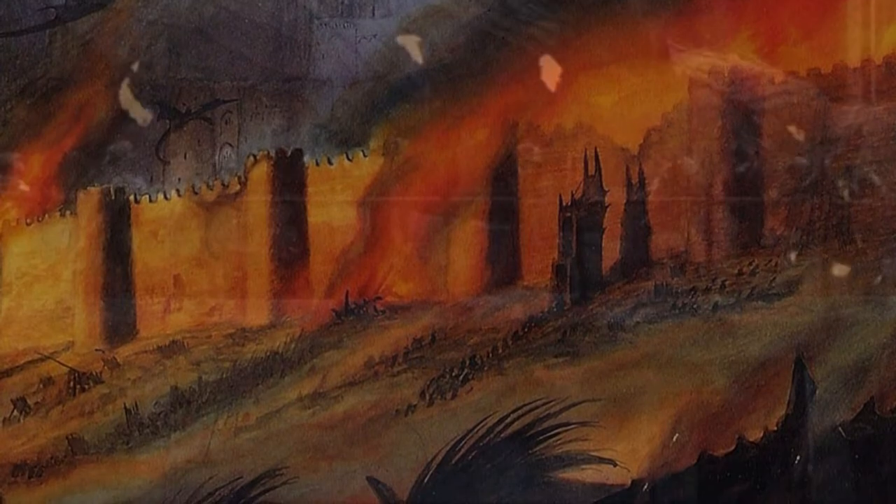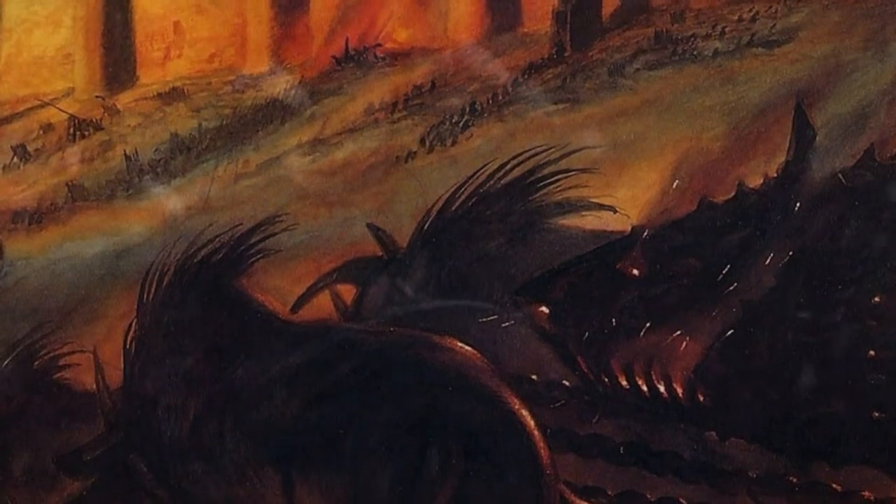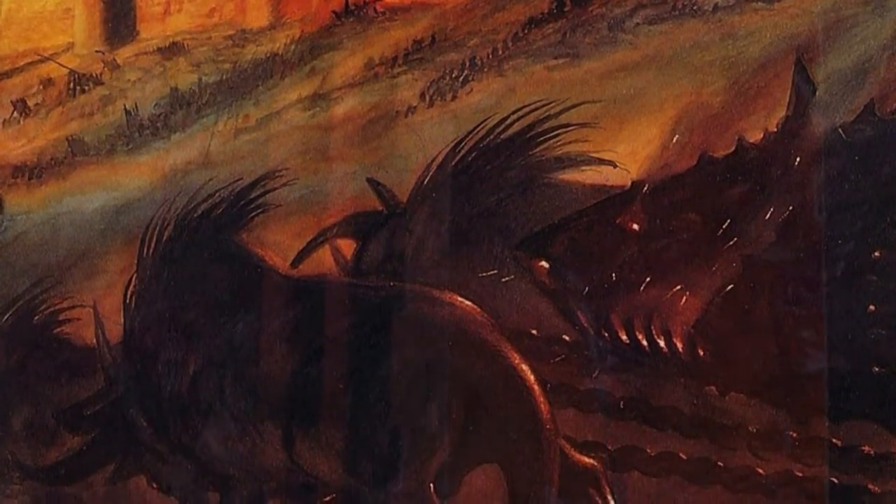And suddenly upon the last stroke, the gate of Gondor broke. As if stricken by some blasting spell, it burst asunder. There was a flash of searing lightning, and the doors tumbled in riven fragments to the ground.